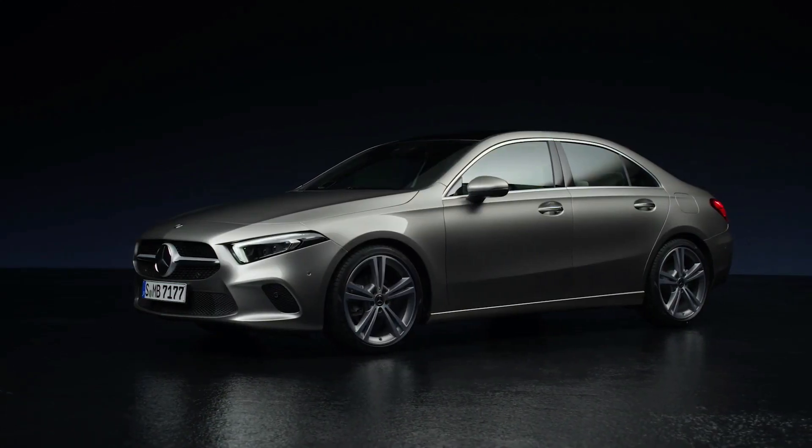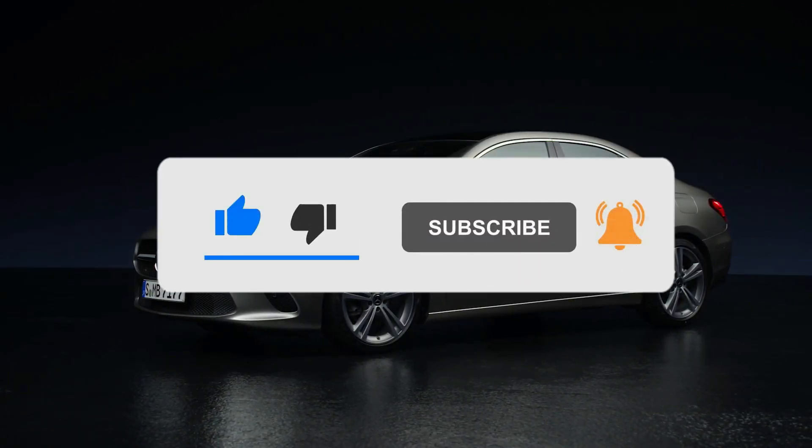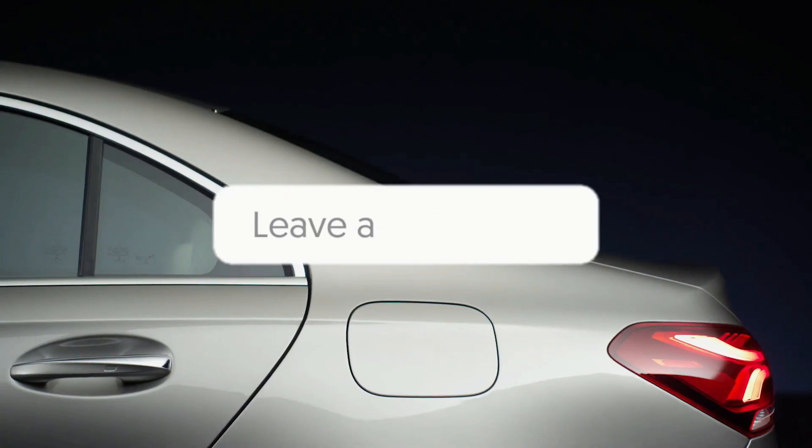Hi folks, welcome back. If you like this video, feel free to like and subscribe. Also let us know what cars you'd like featured in the comments section.